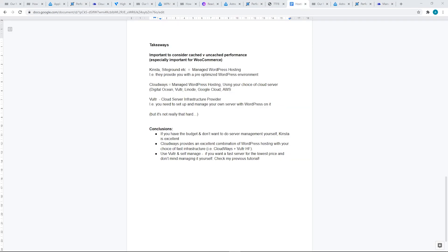The key takeaway is that it's very important to consider cached versus uncached performance. A lot of people just post a GT Metrics or Pingdom score of a cached web page and think they have a fast website, when their actual WooCommerce performance is going to be completely unrelated to that test. It's also important to consider the actual product being marketed. Kinsta, SiteGround, and WPMUDev are providing managed WordPress hosting — a pre-optimized WordPress environment. If you're not technically skilled, you can sign up and get a good setup straight out of the box.